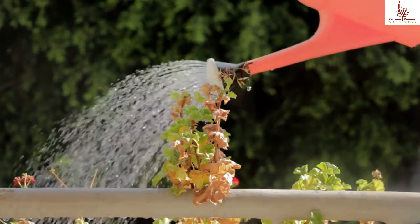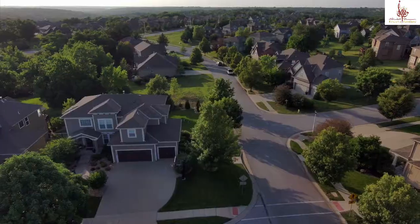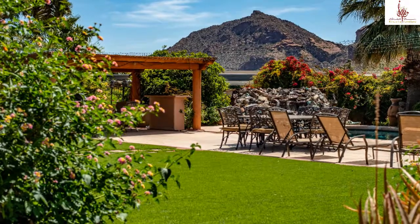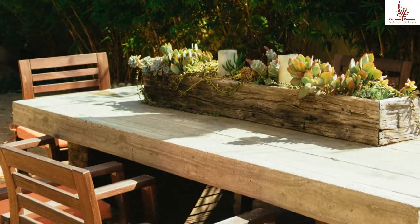Are you looking for something that can improve the presence of your garden or patio? Or you just bought a new home with empty outdoors and you are looking for a solution that can elevate the decor of your property? Then a wide range of outdoor furniture can satisfy your needs.